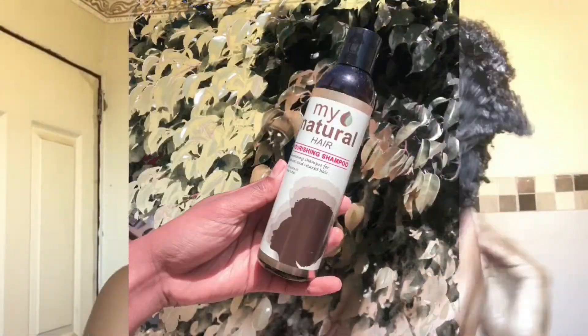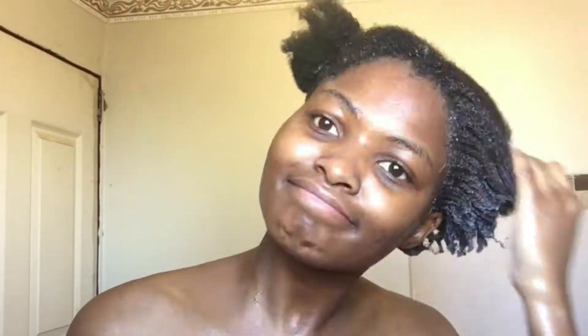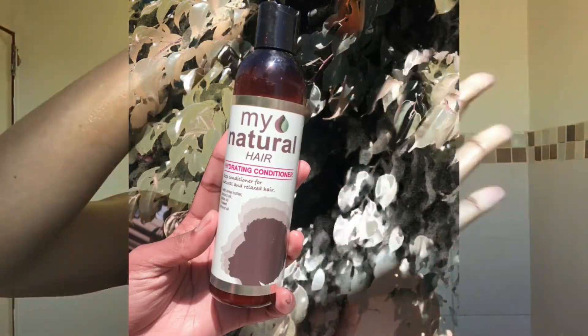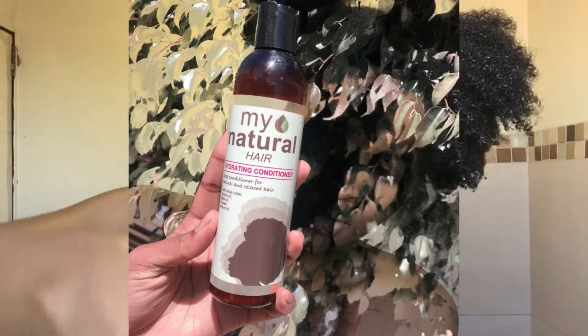I am using the shampoo from My Naturals, which is something I'm currently trying out — it's actually a brand I'm trying out. My hair is now freshly washed. I did work on damp hair, letting the shampoo onto my hair, and then I followed up with the hydrating conditioner.